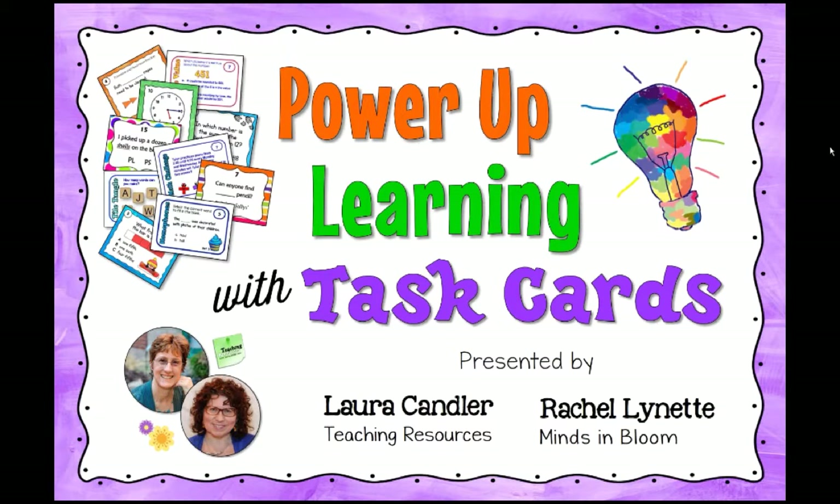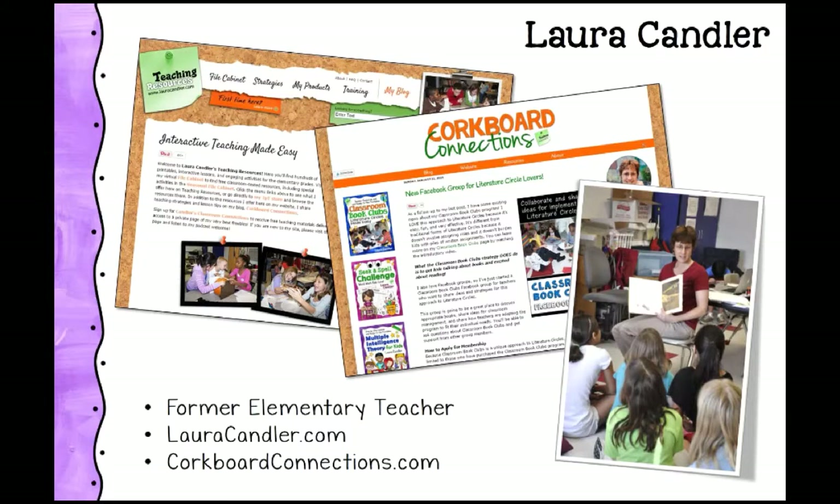Welcome everyone to Power Up Learning with Task Cards. I'm Laura Candler from Teaching Resources, and Rachel Lynette from Minds in Bloom is here with me this evening. We are so excited to share with you about task cards and how to really make an impact with task cards in your classroom. I have a website called Teaching Resources and more recently a blog, Cork Board Connections.